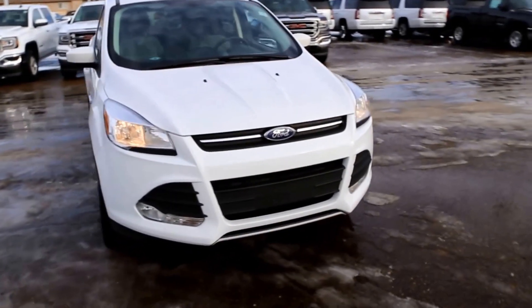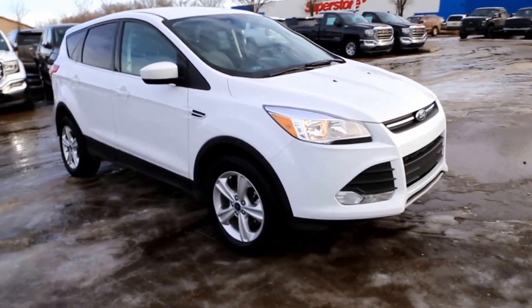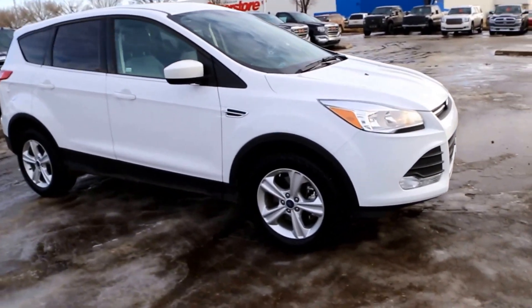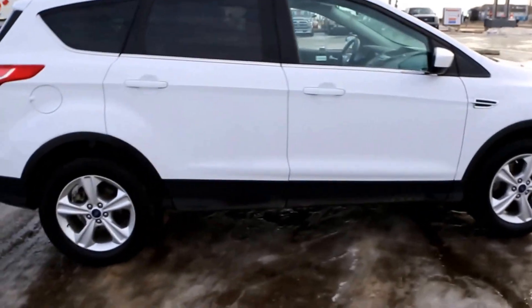Welcome to Davis GMC Buick in Medicine Hat. Here we have a pre-owned 2015 Ford Escape in white. It has a 1.6 liter direct injection four-cylinder engine and a six-speed automatic transmission.